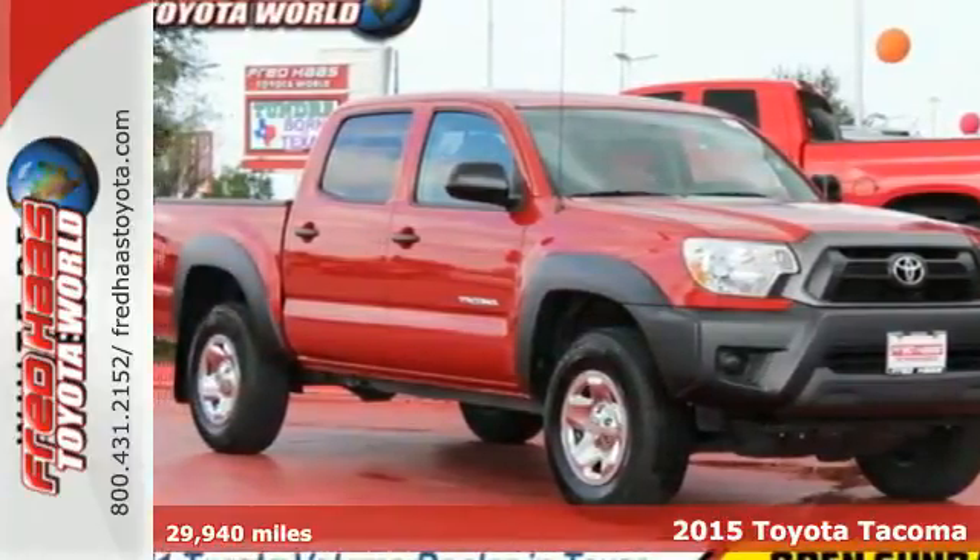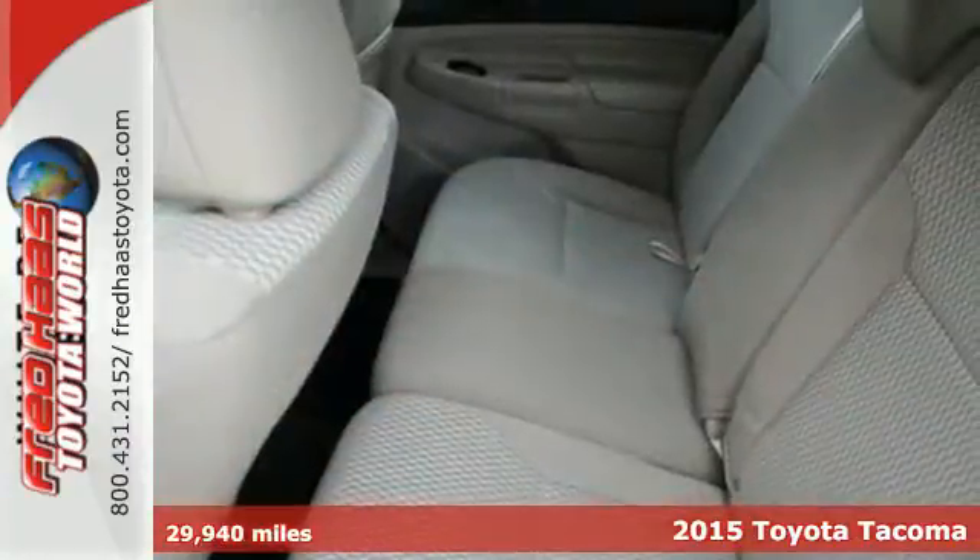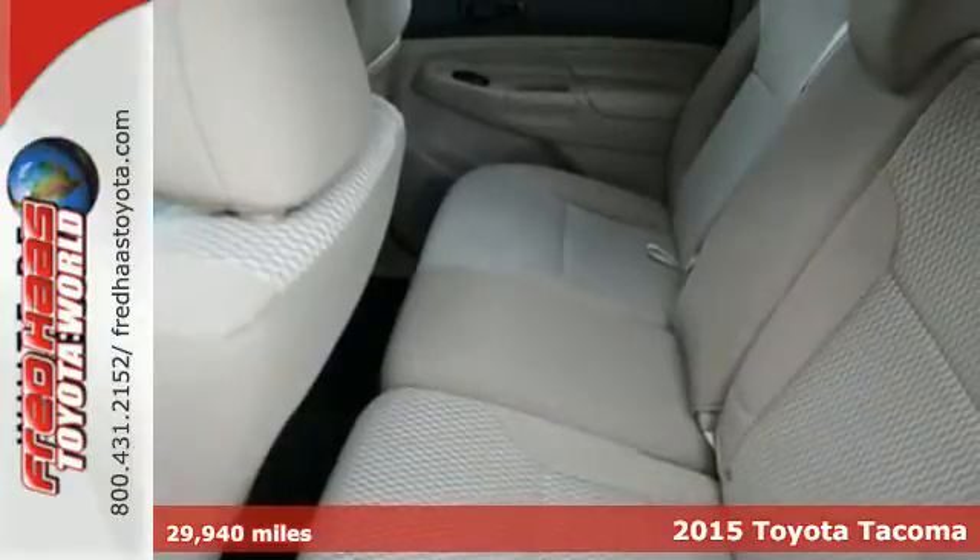It's a 2015 Toyota Tacoma. Don't worry about working hard, this truck can handle it.